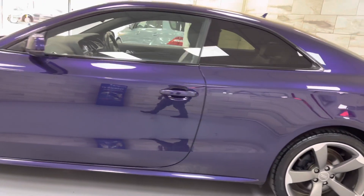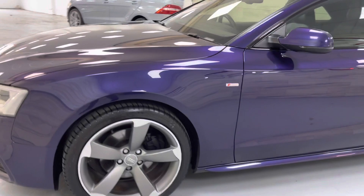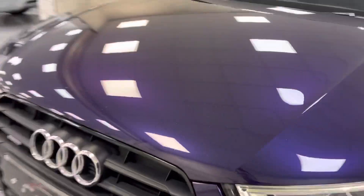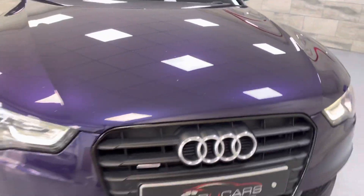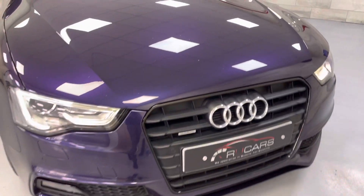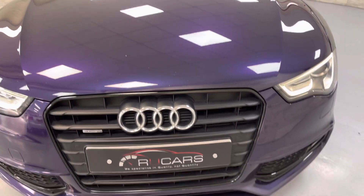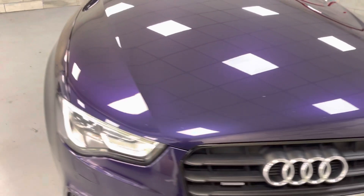It's got the privacy glass, again all standard on the Black Edition. The front end is very good — obviously there are some stone chips on it. The camera always makes these look worse than they actually are. They're very minimal, especially considering it has done 80,000 miles.